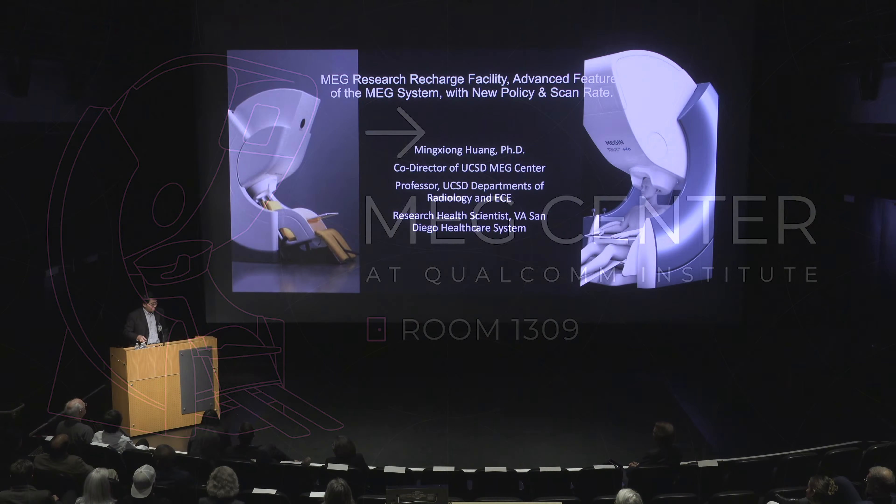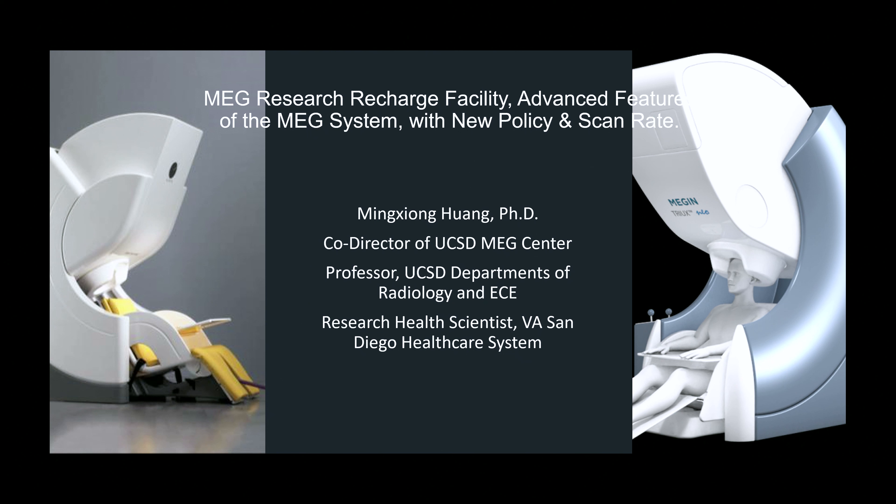I would like to thank Ramesh and the entire team supporting us to find a new home for the MEG. I want to share with you some of the new features for the brand new MEG we have, the nice performance of the magnetic shielding room, and also some new policies and something important for PIs who may use our MEG for research and the scan rate.